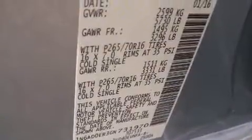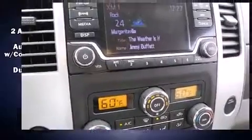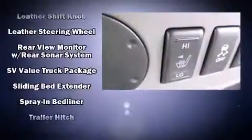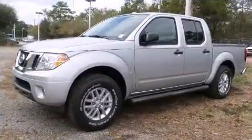Nissan also prioritized safety and security by including dual front impact airbags, front side impact airbags, traction control, anti-whiplash front head restraint, ignition disabling, and four-wheel disc brakes with ABS. Electronic stability control ensures solid grip atop the road surface, no matter how challenging the driving conditions.